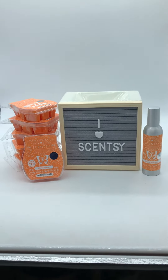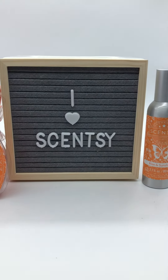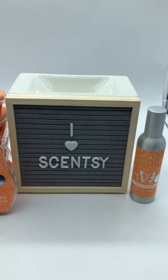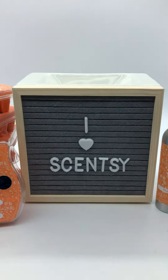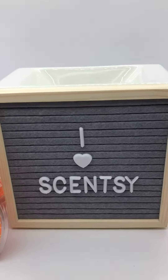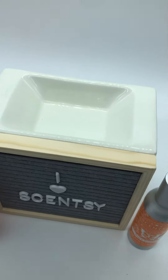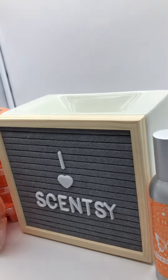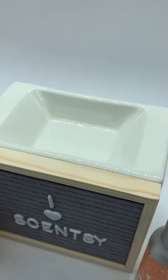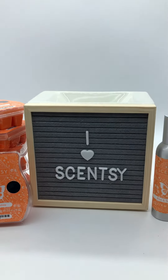Hey guys, Elisa here! I am super excited to share the new warmer of the month for July. It releases July 1st and it's called Letter Board. As you can see, I have letters and it is a board connected to a warmer. I cannot express how excited I am for this — it is so cool. It's an element warmer, which means it does not use a light bulb.